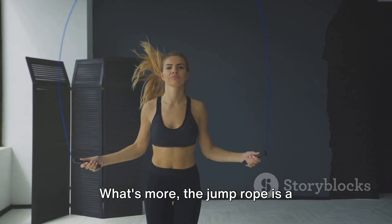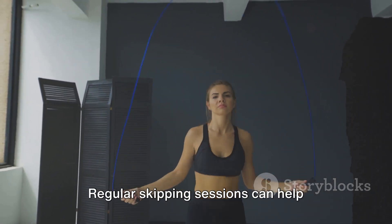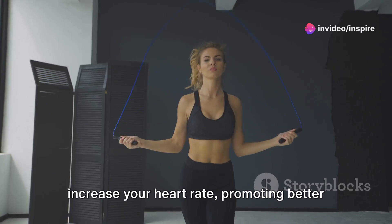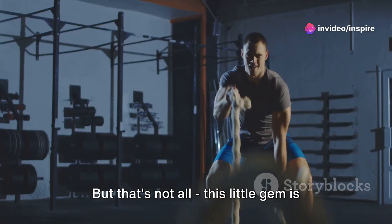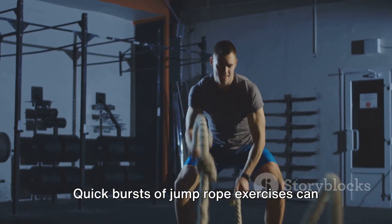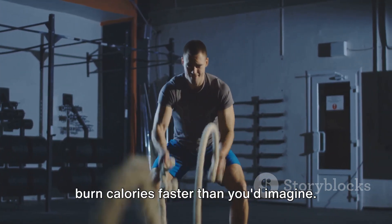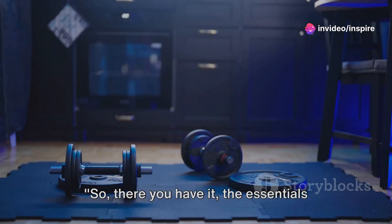Simultaneously, your legs and glutes also get a solid workout from the continuous jumps. What's more, the jump rope is a remarkable way to boost your cardiovascular health. Regular skipping sessions can help increase your heart rate, promoting better heart and lung health. And this little gem is perfect for high-intensity interval training — quick bursts of jump rope exercises can burn calories faster than you'd imagine. A jump rope is a simple yet effective tool for fitness.